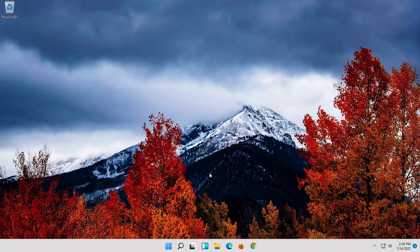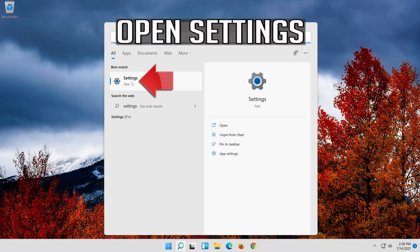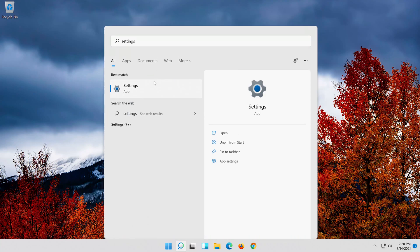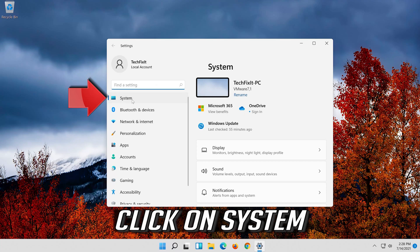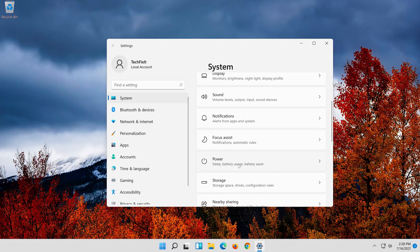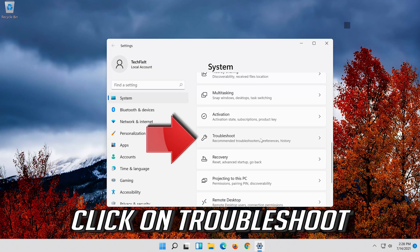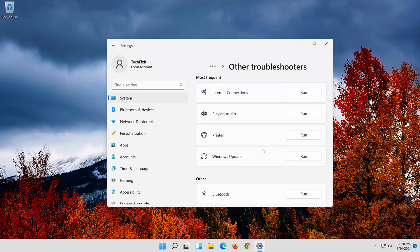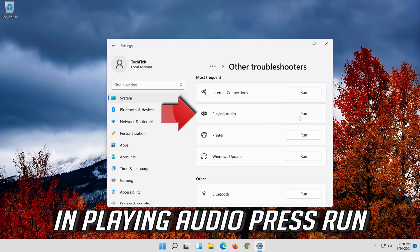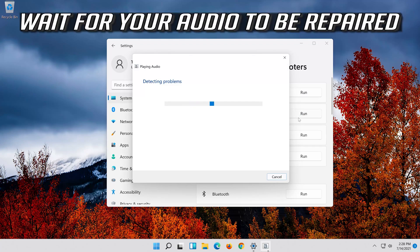If that didn't work, open Start and type Settings. Open Settings, click on System, then click on Troubleshoot. Click on Other Troubleshooters and run the audio troubleshooter. Wait for your audio to be repaired.